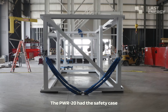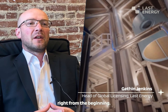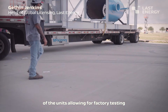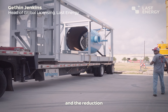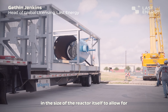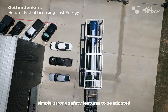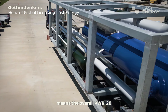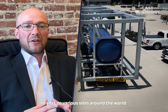The PWR20 had the safety case and licensing at the heart of its concept right from the beginning. Key design decisions such as the full modularity of the units, allowing for factory testing, and the reduction in size of the reactor itself to allow for simple, strong safety features to be adopted, means the overall PWR20 offering can be delivered quickly, to cost, to various sites around the end of the year.